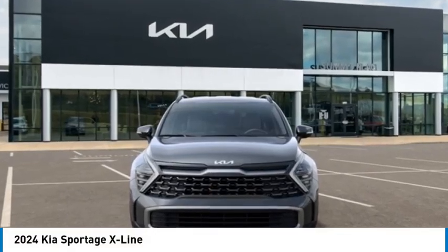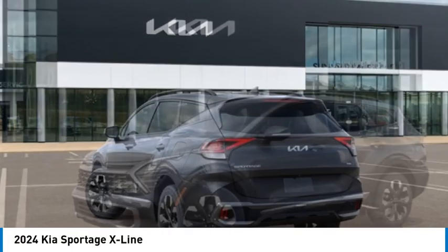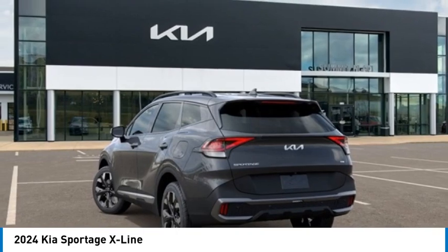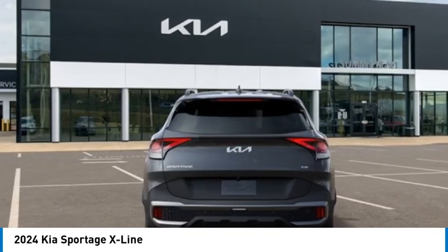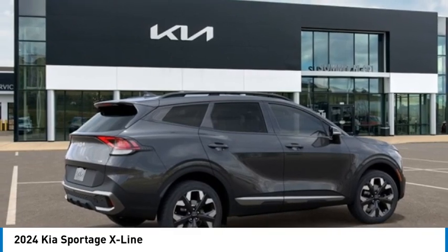Take a ride in the 2024 Sportage. With its sleek and stylish exterior and its roomy, feature-laden interior, the Sportage both looks good and performs well on the road. Here are some of this vehicle's great options.